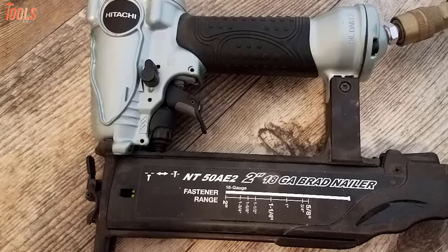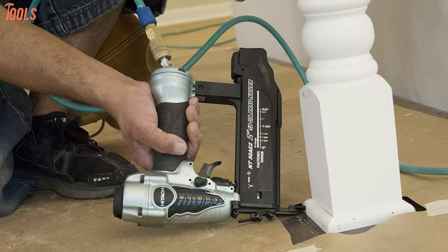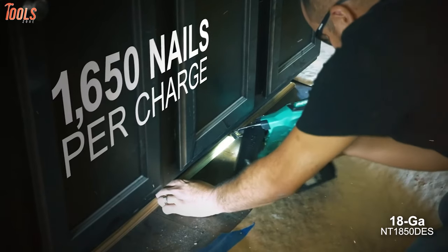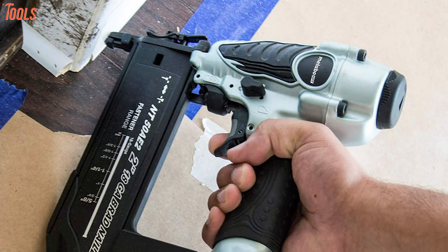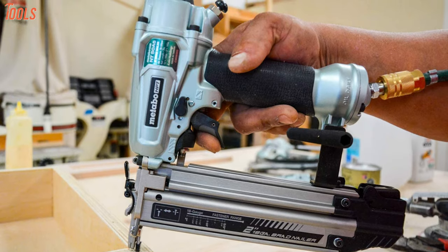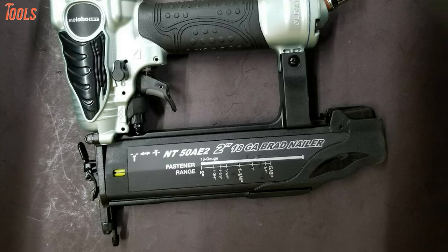The non-marring tip of this nailer will help protect your workpiece from marks. It can also accommodate up to 100 nails per load to give you a break-free experience. In conclusion, this nailer will be the best choice if you want the fastest nailing experience from its impeccable speed and capacity.